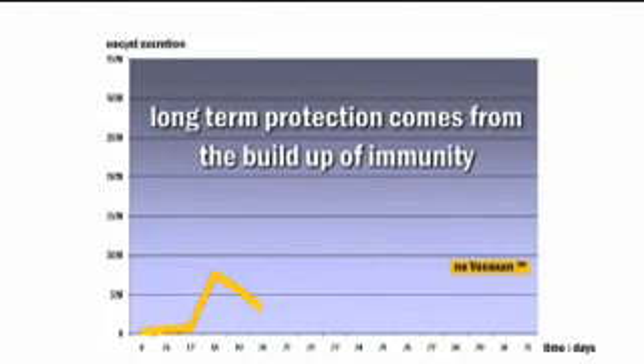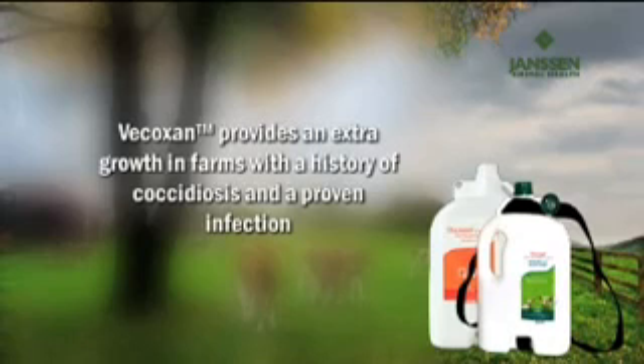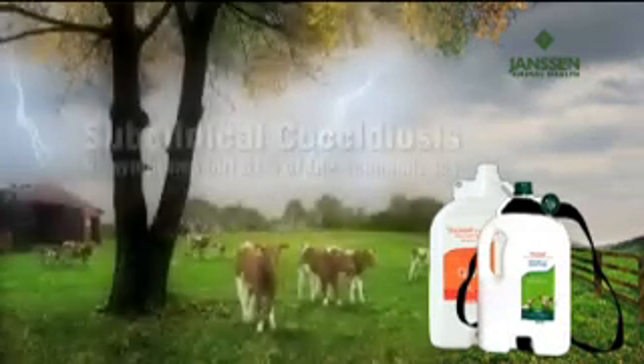Once the calves have been exposed to a coccidiosis challenge, they can develop a solid immunity and become resistant to further disease. A trial has proven that animals treated with Vecoxan develop as good a level of immunity as non-treated infected calves. On farms with a known history of coccidiosis, all calves are at risk. The best approach is to treat metaphylactically to prevent outbreaks of clinical coccidiosis and the economic losses due to subclinical coccidiosis. In one single dosing, Vecoxan will help ensure forward growth of the calves and will bridge the immunity gap until the animal's own acquired immunity develops.